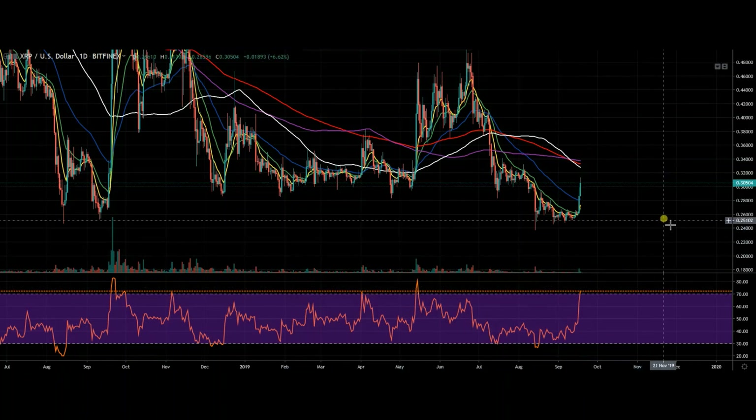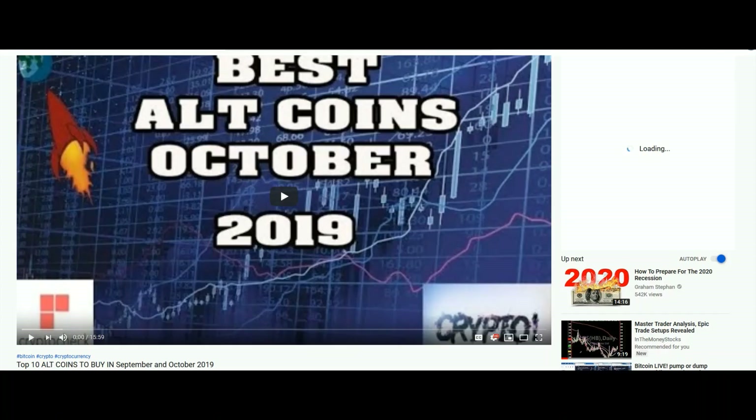All coins just had an explosive move. I'll show you here my best altcoins for October — top 10 altcoins to buy in September and October. I saw altcoins setting up and ready for a big move, and I put this video out before the altcoins moved, so you can have a look at this and see why I thought they were going to move and which coins to buy for big moves in September and October.